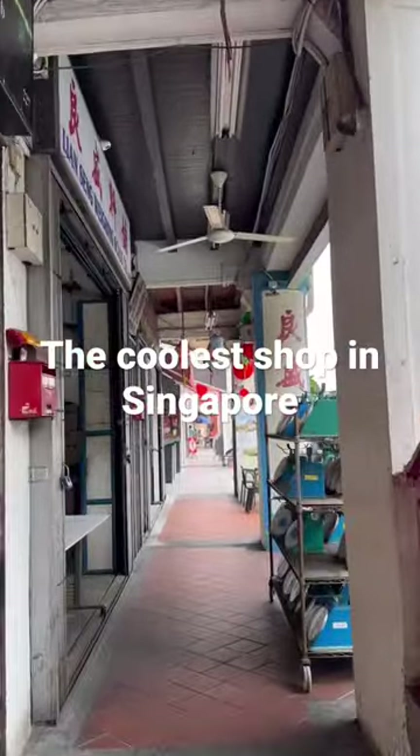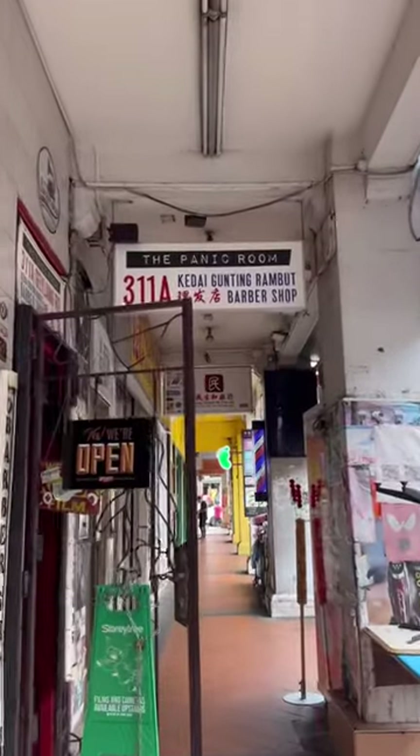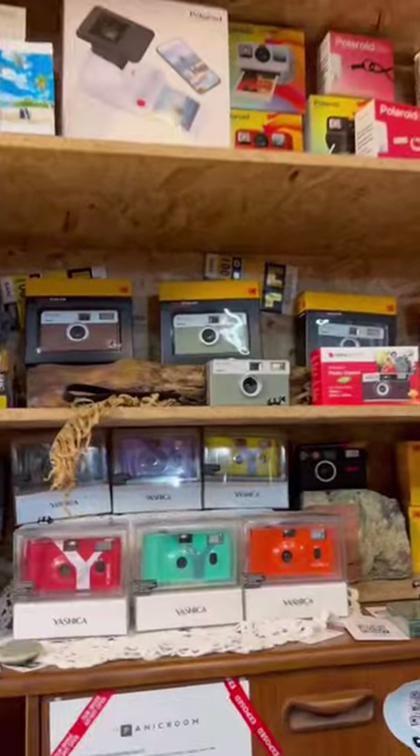Okay, wait — I think I just found the coolest shop in Singapore. It's in Geylang and you go up these stairs and you're met with a record shop, camera shop, and barbershop in one.